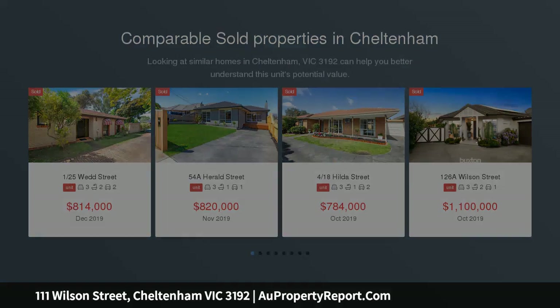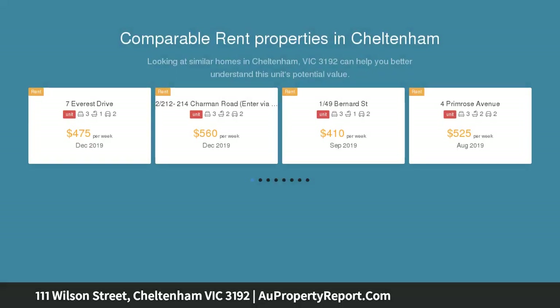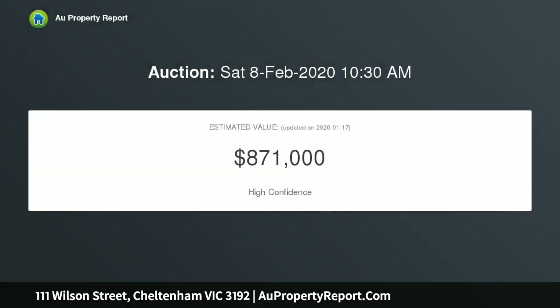...offers an unsurpassed opportunity to secure the next stage in your future, be it a fabulous first step, a savvy investment, or a bright and spacious downsizer. Whatever your needs, this is an exciting opportunity to procure a low-maintenance home in a family-friendly neighborhood.